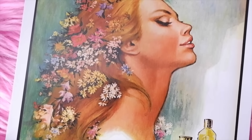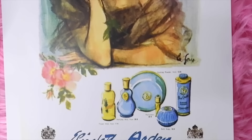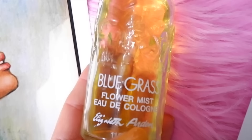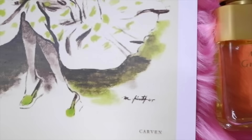Next is Elizabeth Arden Blue Grass, launched in 1934 and relaunched in 1989. Top notes are lavender, neroli, orange, and bergamot; heart notes are jasmine, rose, carnation, narcissus, and tuberose; base notes are benzoin, musk, tonka bean, and sandalwood. I don't really like this one personally — I find it a bit heavy with a distinctly older scent, though it was very popular in the 1930s, 40s, and 50s.